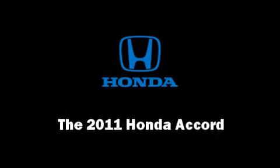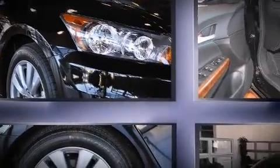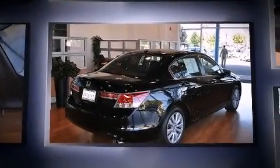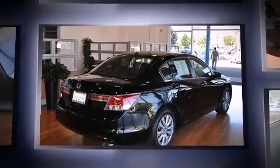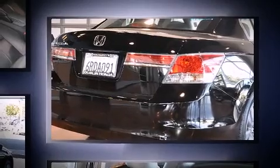Treat yourself to a test drive in the 2011 Honda Accord. This four-door, five-passenger sedan still has less than 10,000 miles. It features a front-wheel drive platform, an automatic transmission, and a 2.4-liter four-cylinder engine.